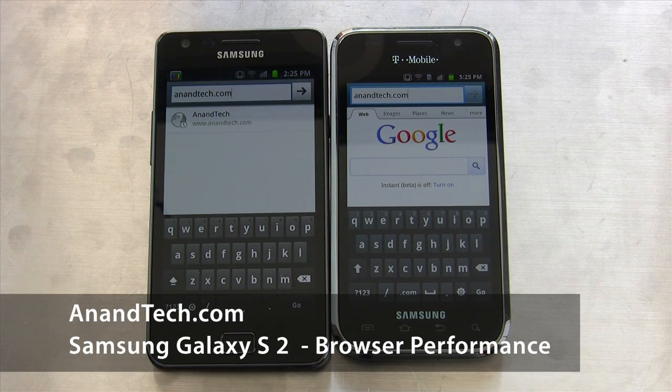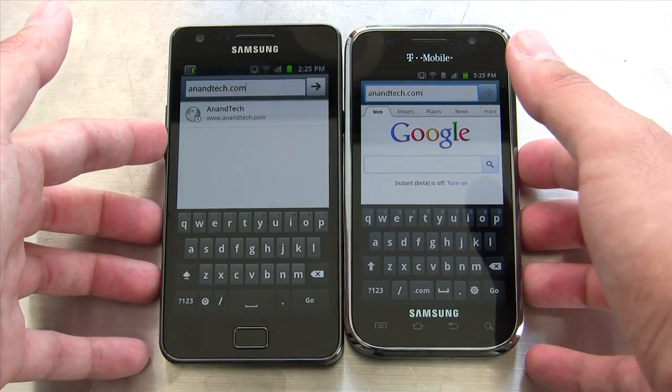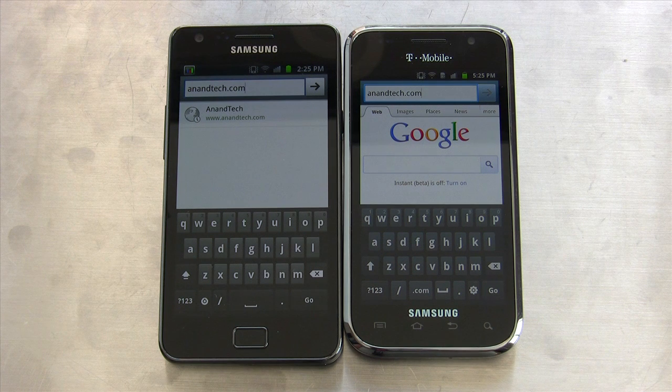Let's take a look at the actual browsing performance. On the right I have the Samsung Galaxy S4G, which has been updated to 2.3.4. And on the left I have the Galaxy S2, which is running 2.3.3, the latest stock firmware. What we're going to do is just load the Anandtech homepage — they're connected to the same 802.11n network.